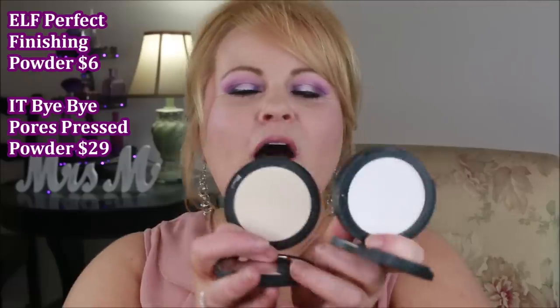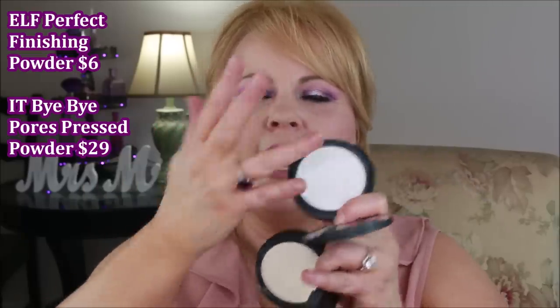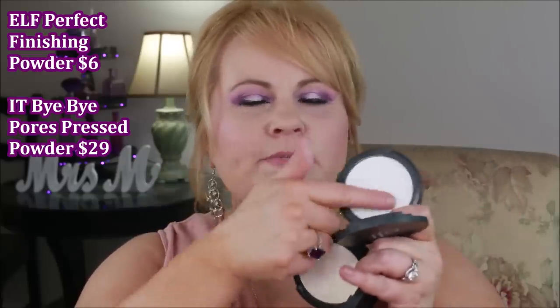The next one I feel really strongly about — I cannot tell any difference when I try both on my skin. This is the IT Cosmetics Bye Bye Pores pressed powder and this is the ELF translucent pressed powder. There is a slight color difference — the IT one has a creamy look while the ELF looks more white — but on the skin there is no difference in feel. I almost feel like the ELF is a little bit more finely milled, a little bit creamier and softer.